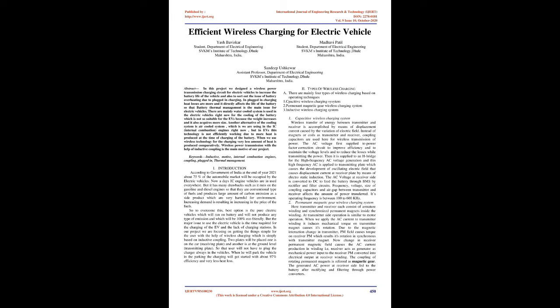Increasing demand is resulting in increasing prices of fuels. To overcome this, the best option is pure electric vehicles which will run on battery and will not produce any type of emission and will be 100% eco-friendly. But the major issue with electric vehicles is the time required for charging of the EV and the lack of charging stations. In our project we are focusing on getting things simple for the user with the help of wireless charging, which is simply based on inductive coupling.